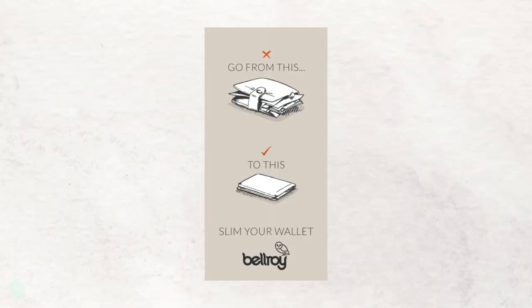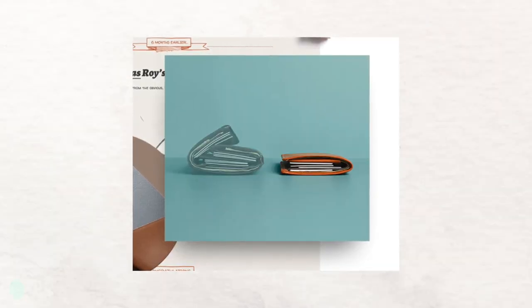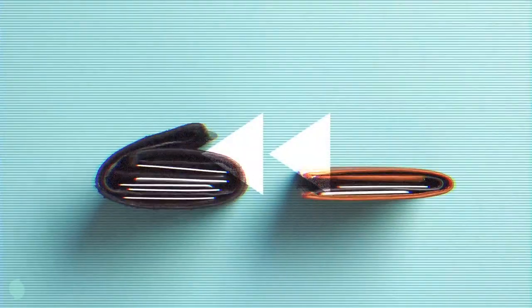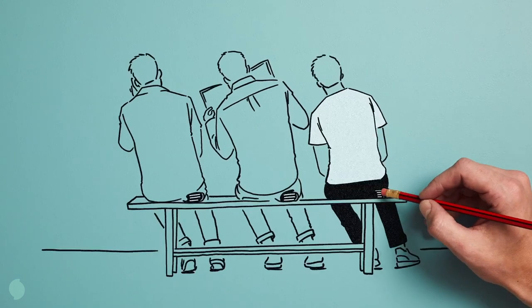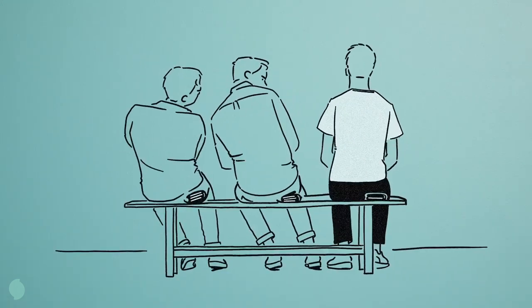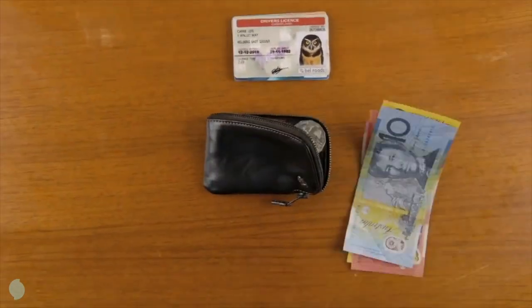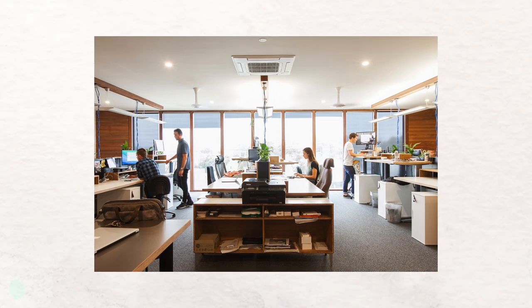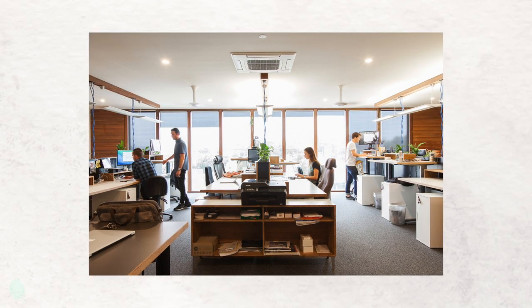Bellroy's first ad campaign was a huge success. It featured a simple side-by-side comparison that clearly showed that the Slim Sleeve wallet was about half the size of a traditional wallet. Simple imagery like this was perfect for catching people's attention and getting them to see the problem that had caused them to start the company in the first place. Their marketing success brought a lot of changes — for starters, they had to move their headquarters from Bells Beach to Fitzroy. Bells Beach. Fitzroy. Bellroy. It's almost like they planned it.